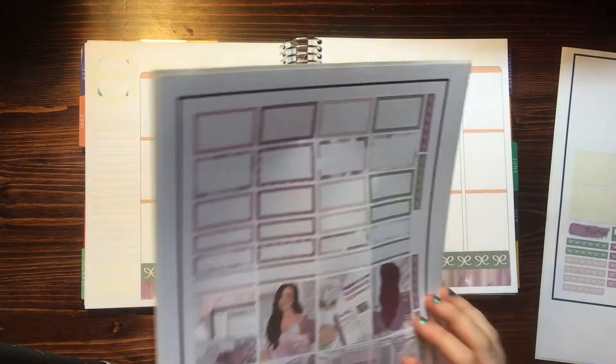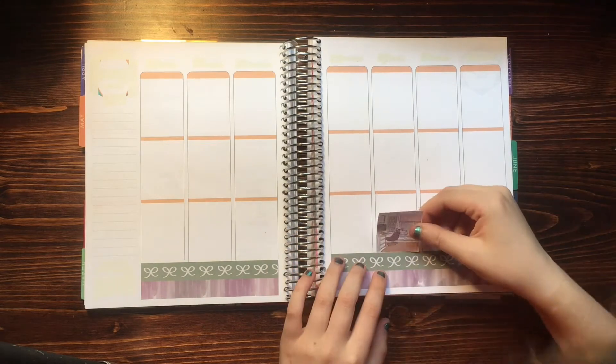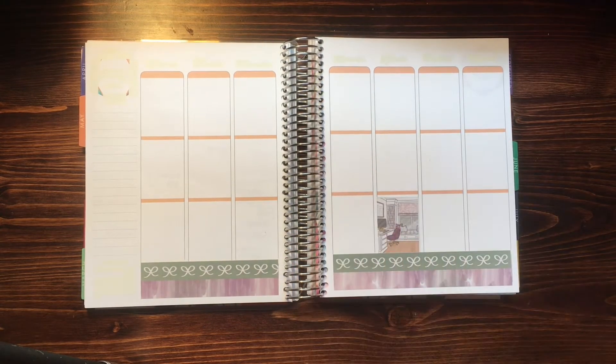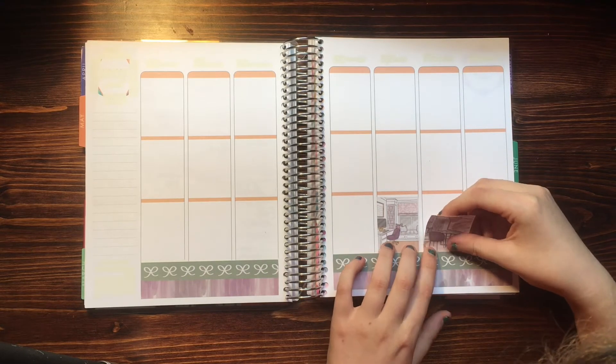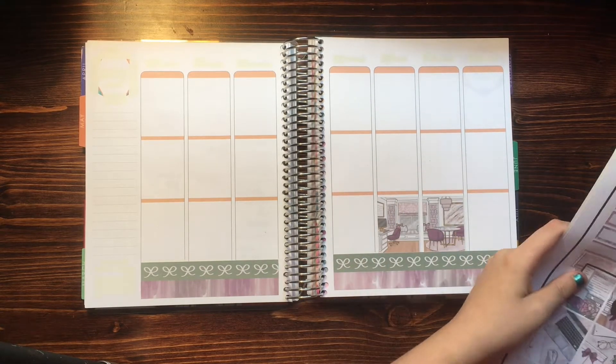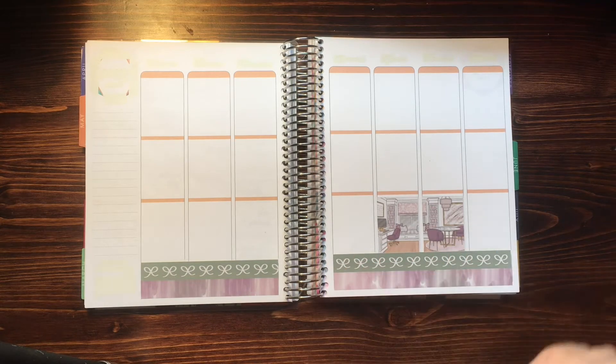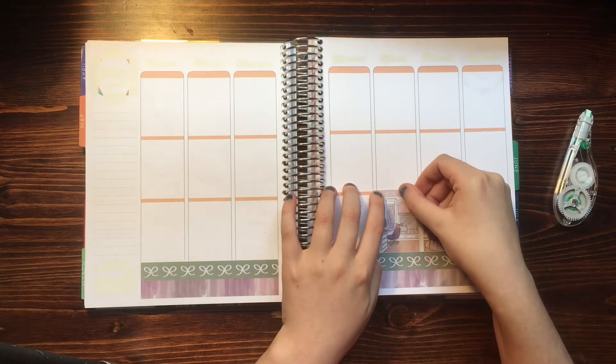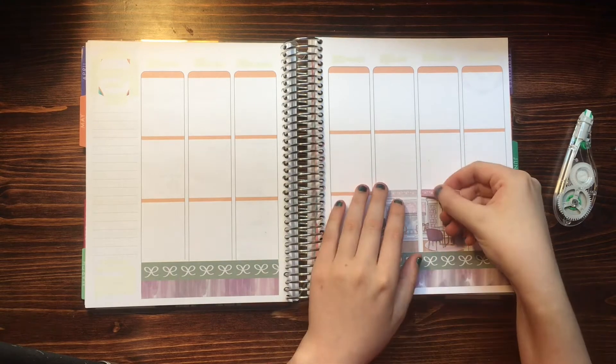Hello guys! Welcome back to my YouTube channel. If this is your first time seeing my tiny hands in planner on the internet, my name is Finn. I run this planner YouTube channel and the Instagram Finn Plans. This week I am planning for the week of May 11th through the 17th with the Work From Home kit from Planner Chaco.